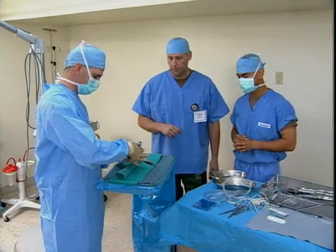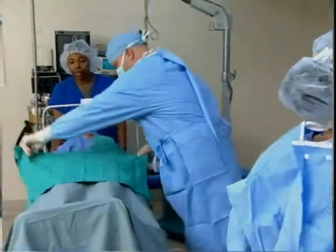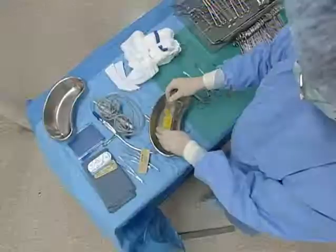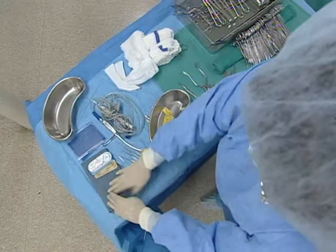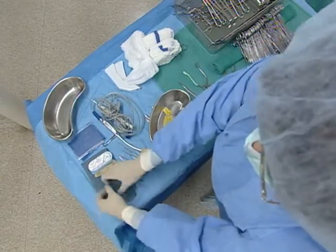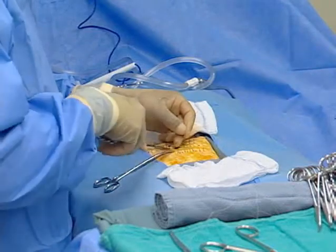You will also train to use proper techniques to assist the surgical team to keep germs out of the incision during surgical procedures. You will train to set up and maintain the integrity, safety, and efficiency of the sterile field throughout the procedure, to assist the surgeons during operations by passing instruments, sutures, and special equipment.